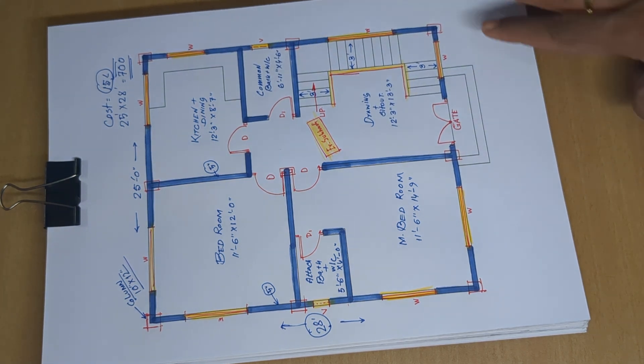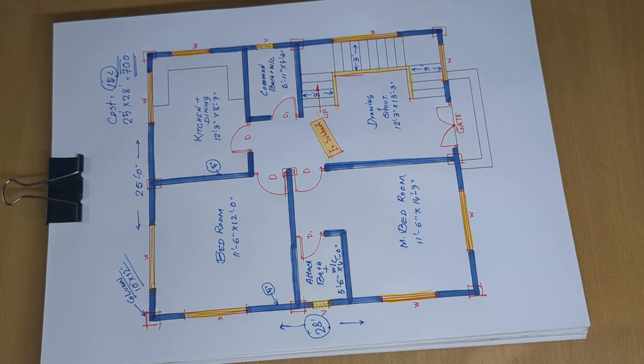If you like this floor plan design, please like and share. If you want any changes or additions to the design, you can let us know.